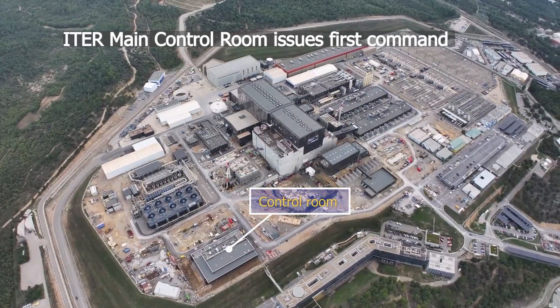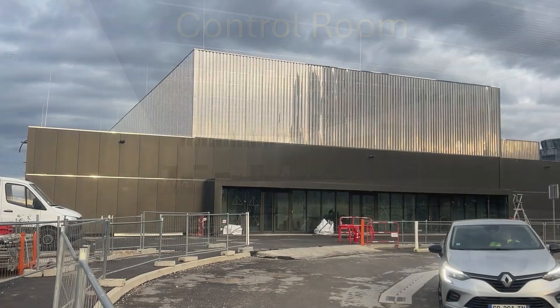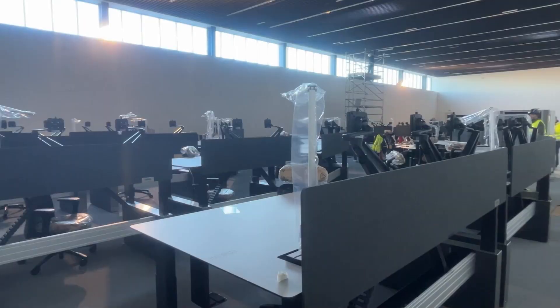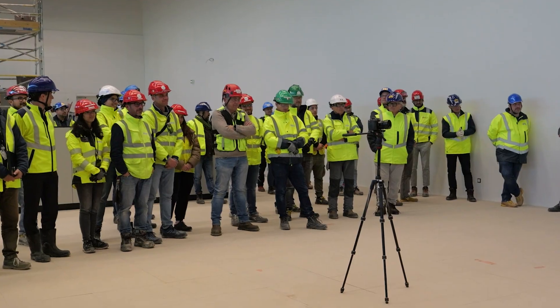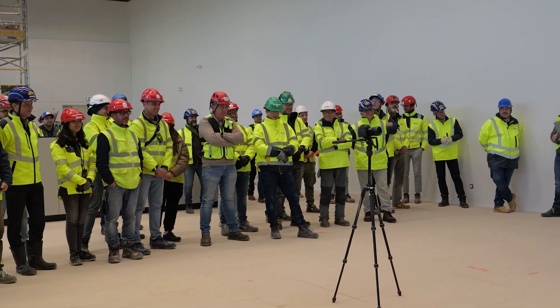The ITER control room is now ready for operation. In December 2024, the building was inaugurated, marking a significant milestone. As a first, a cryopump was started in a building situated a few kilometers away.